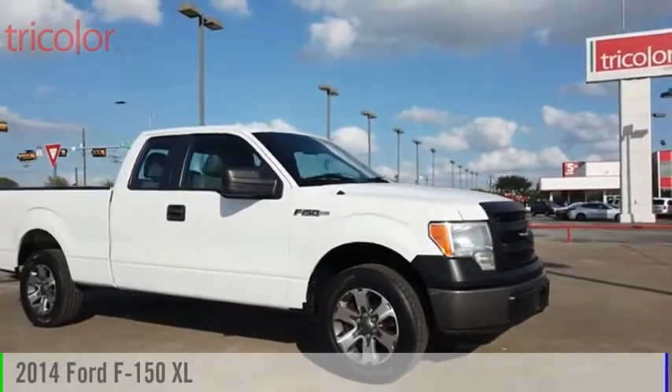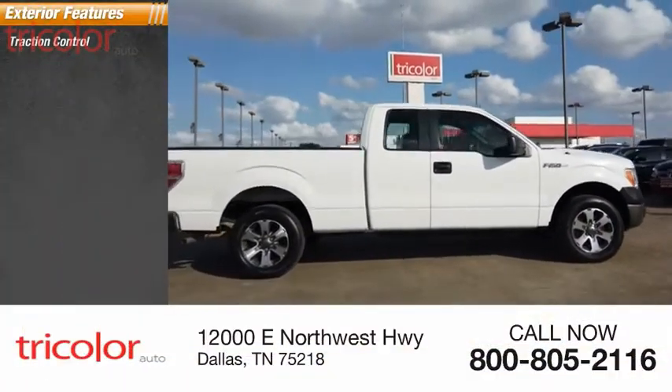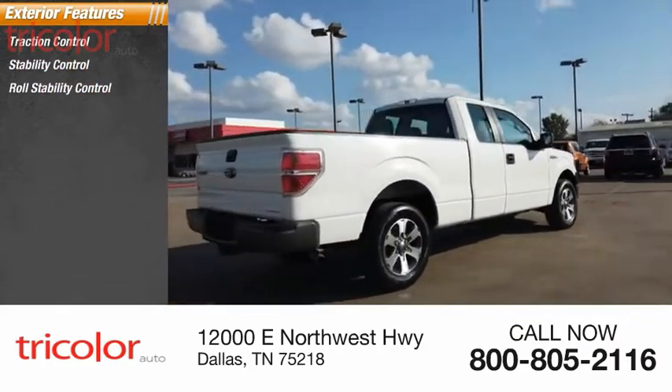2014 F-150. Here are some of this vehicle's great options: control de tracción, control de estabilidad, control de estabilidad contra vuelco.